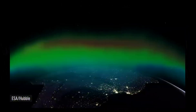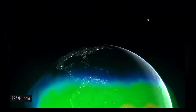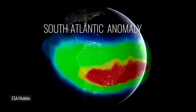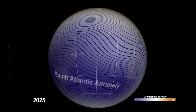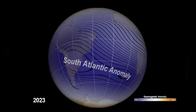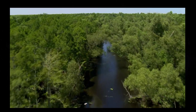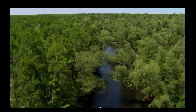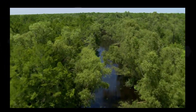Above South America, a weak spot in Earth's magnetic field is evolving. Called the South Atlantic Anomaly, this unique region has been expanding for more than a decade, and scientists believe that it's beginning to split into two distinct zones. While this anomaly poses little risk to life here on Earth, it does allow scientists to study the complicated mechanisms behind Earth's magnetism.